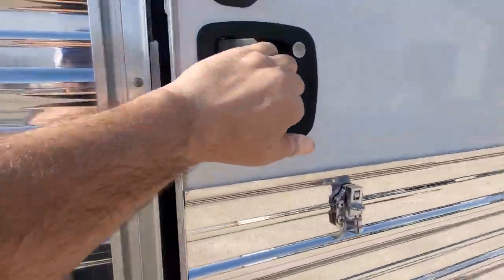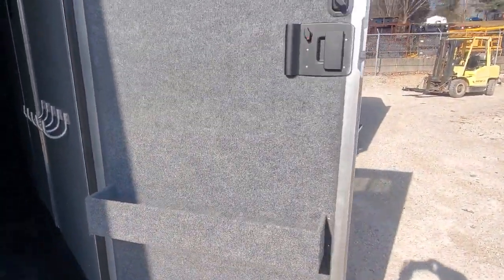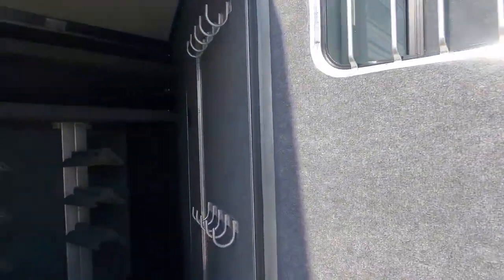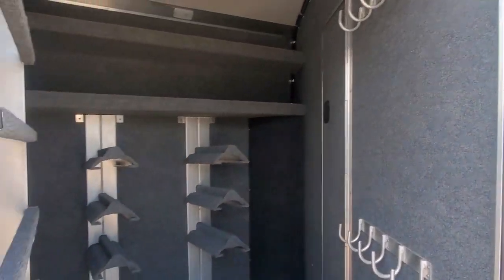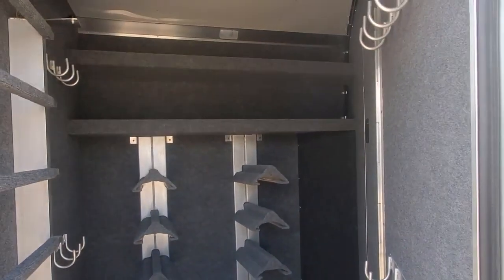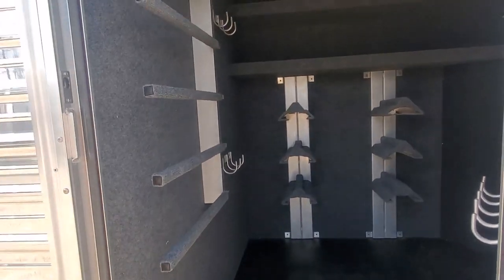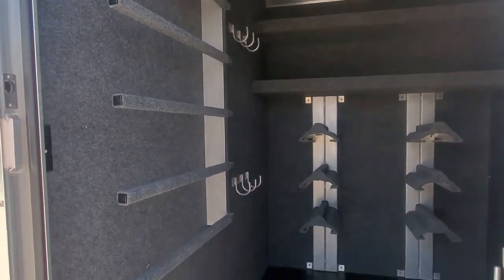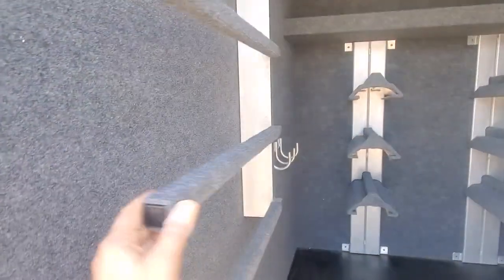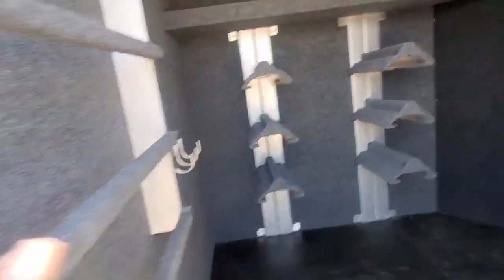Take a look in this mid-tack. It's got your walk-through door, a bunch of hooks, six racks, and a couple of shelves over the top. The blanket bar is on a gas strut — they're pretty nice, they hold their position.